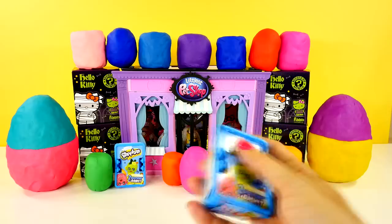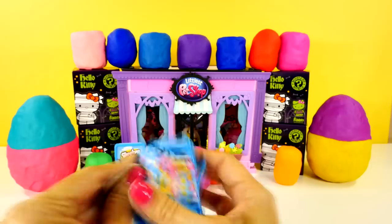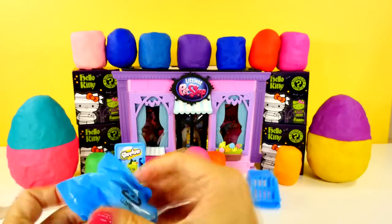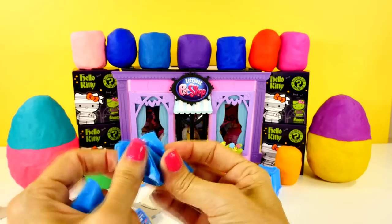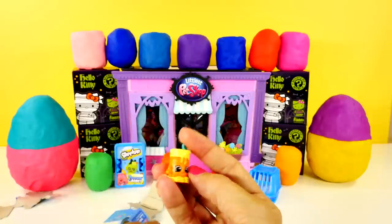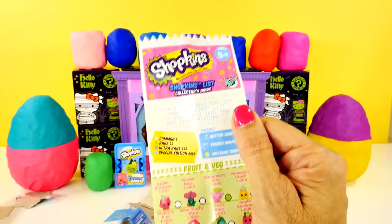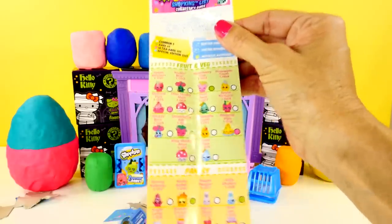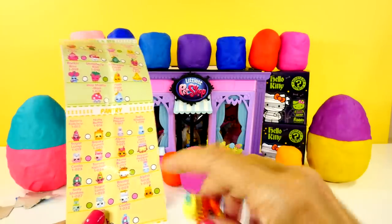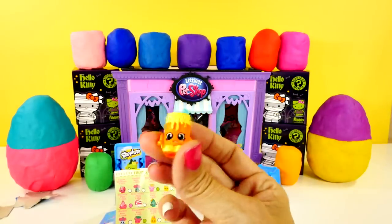I am going to start by opening one of the Shopkins because I am addicted to these right now. So let's see what we have here. The first time we opened these, I didn't really understand the whole system with the common, rare, ultra rare, and special edition, but I have it now. I think we have Alpha Soup and that is green, which means it is a rare one. Woo, yay!